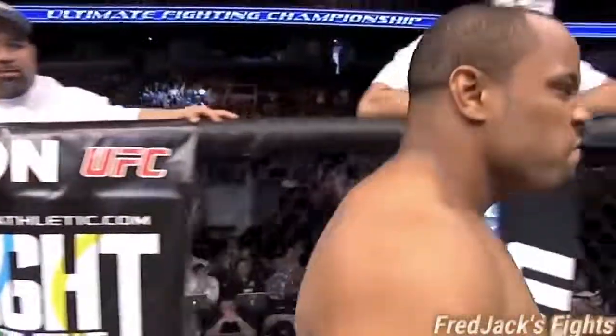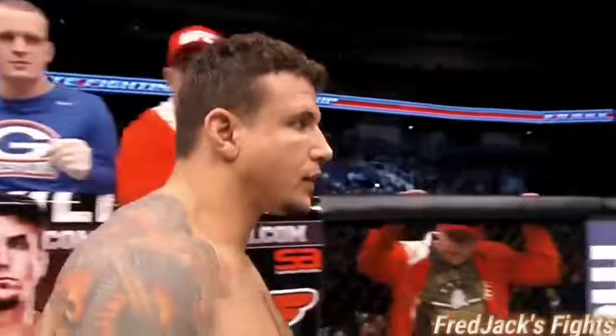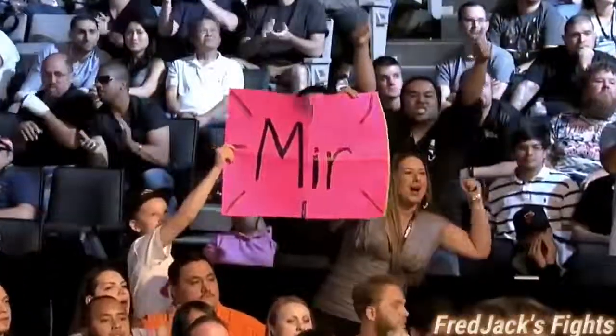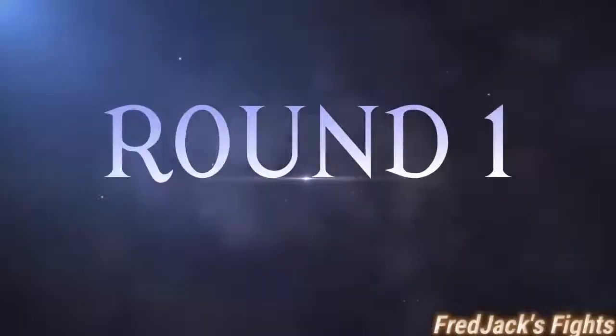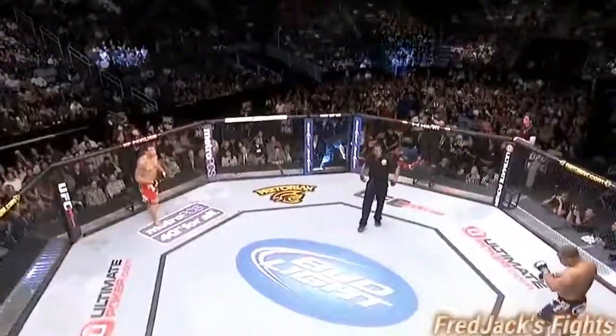Daniel D.C. Cormier! Frank Mir! Frank Mir. Daniel Cormier. Here we go.